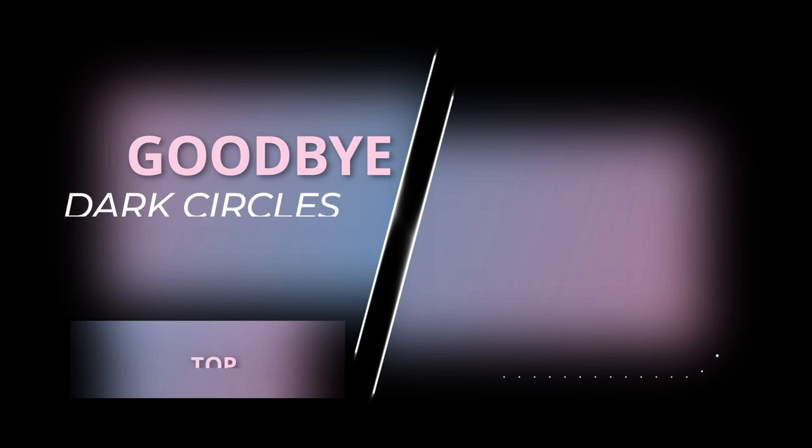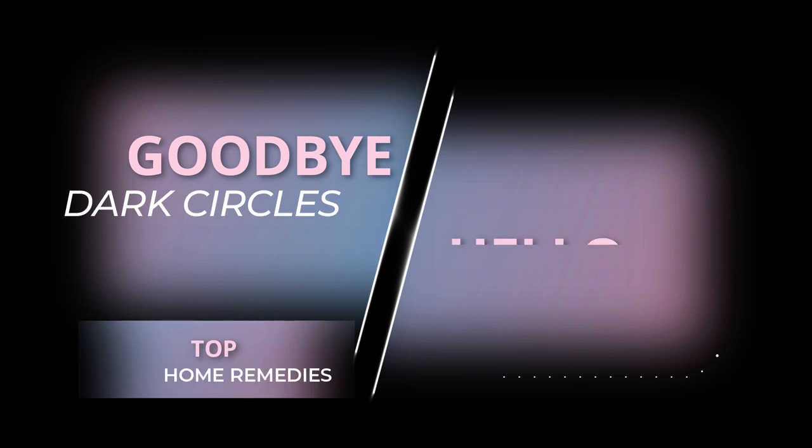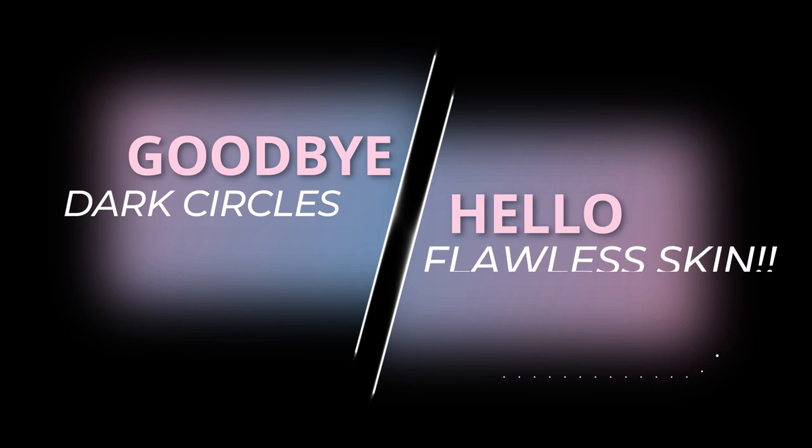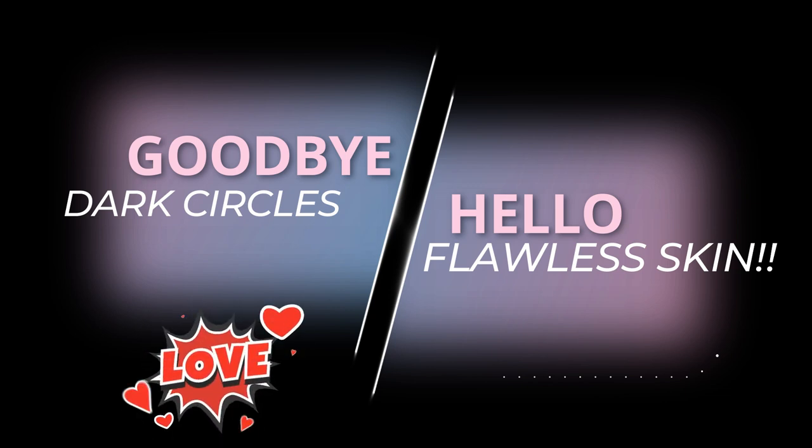And today — goodbye dark circles, hello flawless skin. Are you ready for this, beautiful babes? I think you've asked about it time and time again. I just wanted to share with y'all today's top home remedies that are easily accessible right in your kitchen. Try one of these — heck, try all of them. Let me know your results, comment down below.